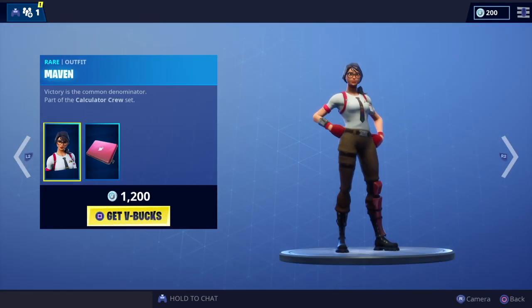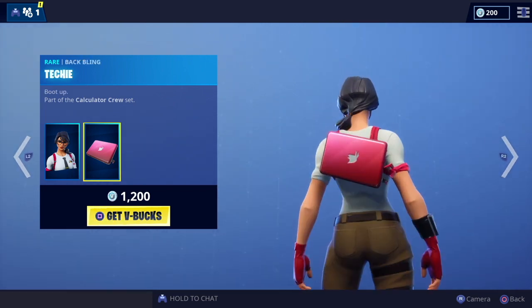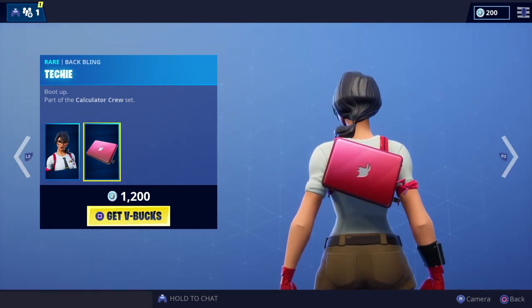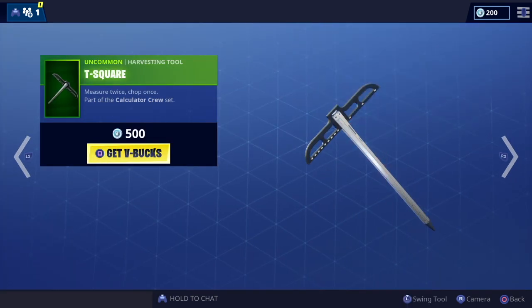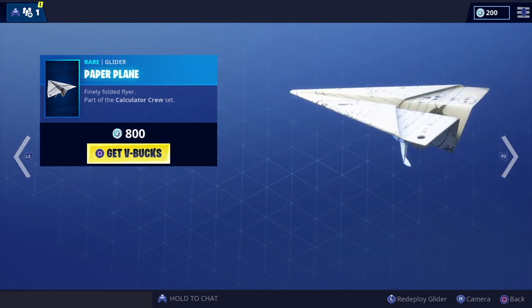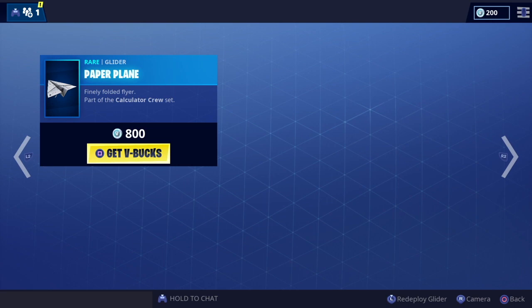We've got the Maybe outfit, part of the Calculator Cool set, which comes complete with a rather cool-looking black back bling. Got the T-Square — yeah, that's okay. And love the paper airplane glider — super cool glider, definitely want to get this one.